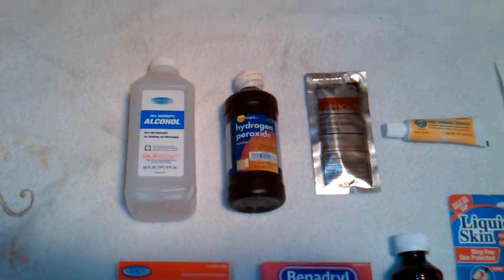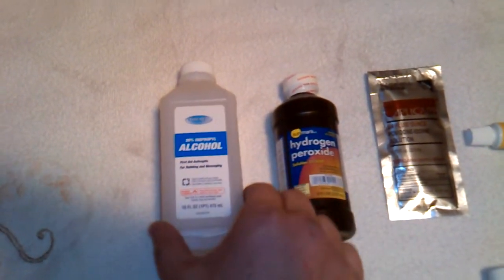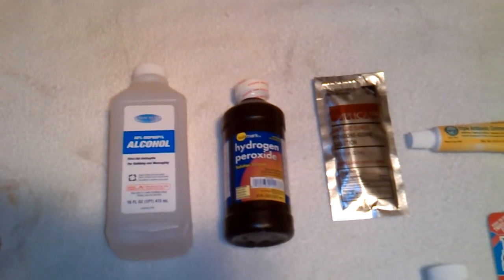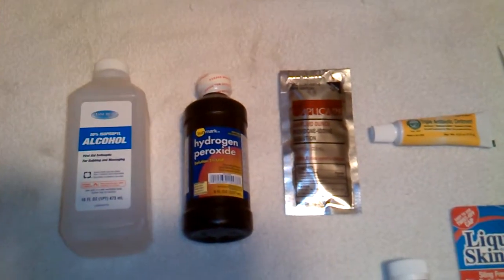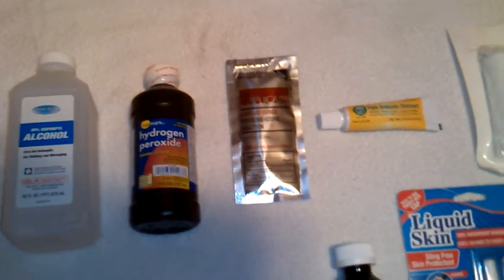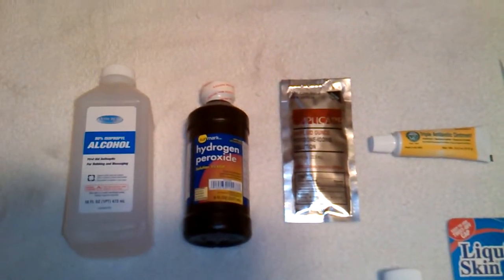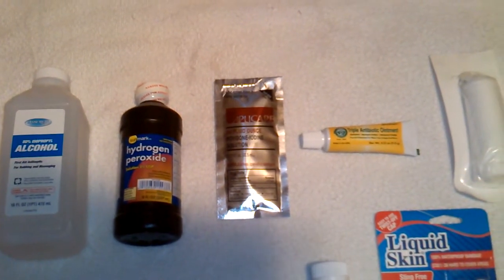Just some basic things here. First thing is rubbing alcohol — you can really never have too much of it, you're always going to use it. Same thing with hydrogen peroxide for cleaning out wounds. And you have some iodine also, just to clear up any wounds that you might have. And also some triple antibiotic ointment. All those things are to protect the wound and clean it, very important in any disaster.